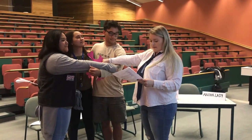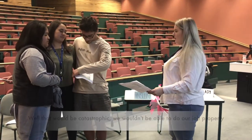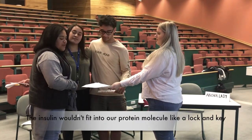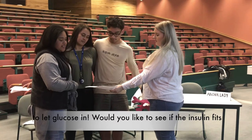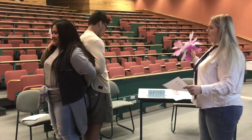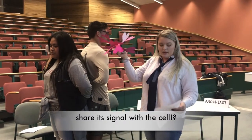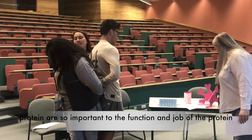You guys are meant for each other. But what happens if poly 1 breaks his leg or if poly 3 breaks her arm? Well, that would be catastrophic. We wouldn't be able to do our job properly, and therefore homeostasis wouldn't be able to be maintained in the human body. The insulin wouldn't fit into our protein molecule like a lock and key, and we wouldn't be able to tell the cell to open the doors to let glucose in. Would you like to see if the insulin fits if polypeptide 1 is broken? Oh no! The insulin can't fit anywhere. How is it going to share its signal with the cell? It's a catastrophe, right?